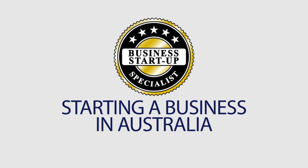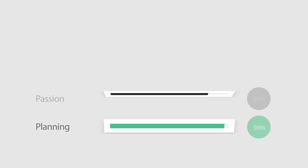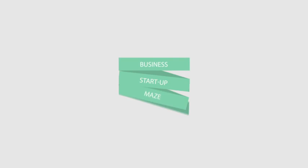We all know that starting or buying a business involves research, risk, passion and planning. To be successful, you need to make the right opening moves and over the years we have helped hundreds of clients navigate their way through the business startup maze.